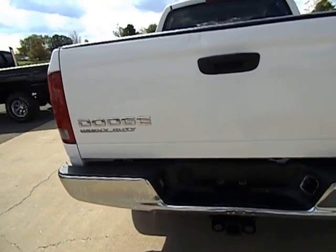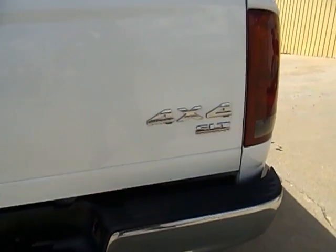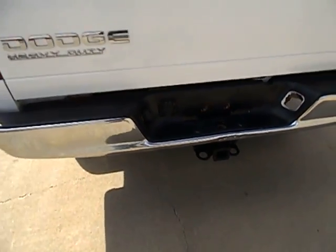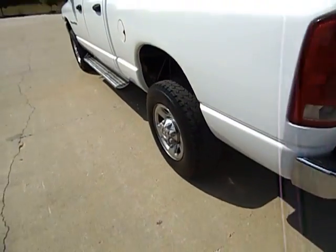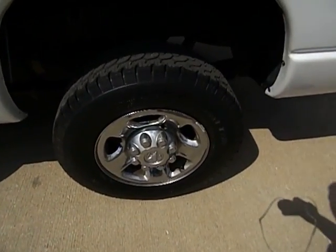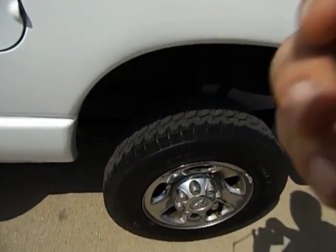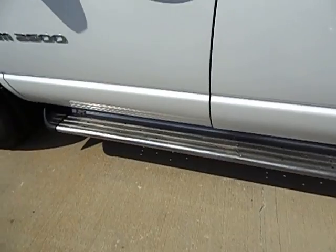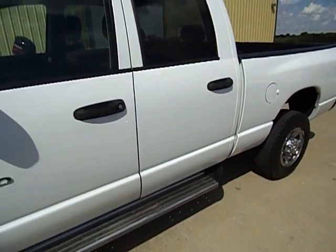This is a Dodge Ram heavy duty 2500 three-quarter ton, SLT 4x4, with a factory tow package. No gooseneck ball, no fifth wheel. It has a set of BFG all-terrain tires all the way around with decent tread — I would say just under half.